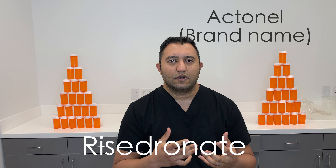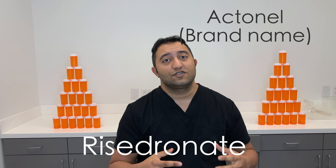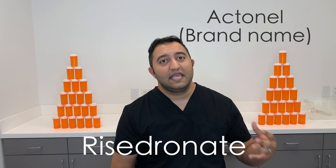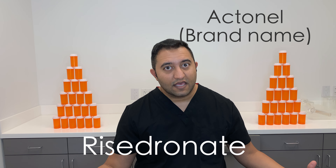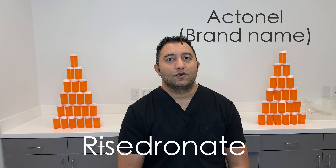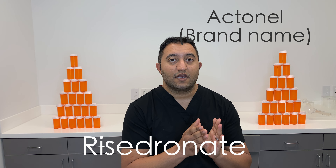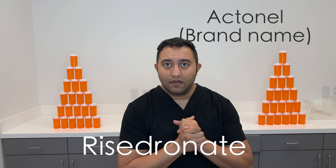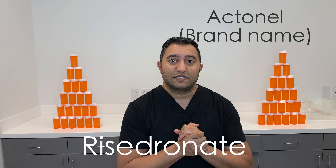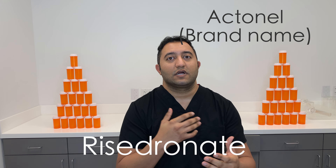It generally peaks in one to three hours, but this medication stays in your system for a very long time, which is why you take it very infrequently — it's not a once-a-day thing. I've seen it taken once a month and once a week; it really depends on your indication. So you take it only when your doctor directs you to.